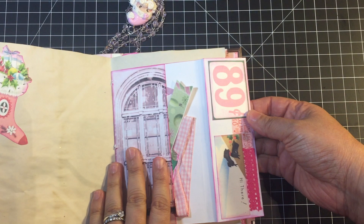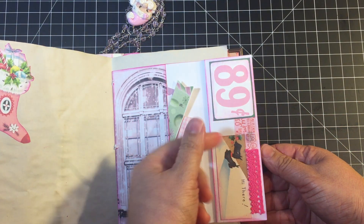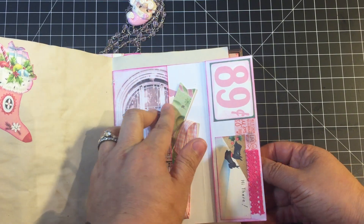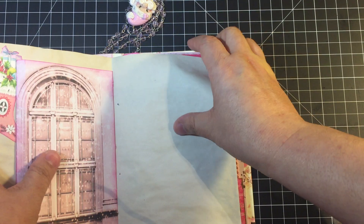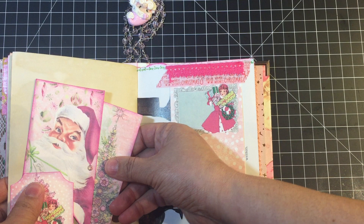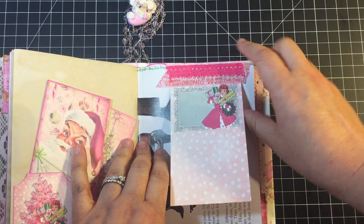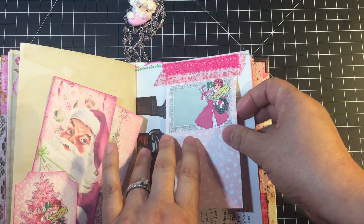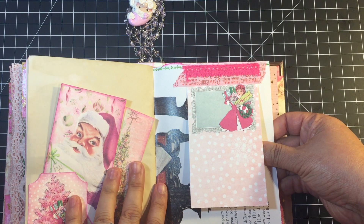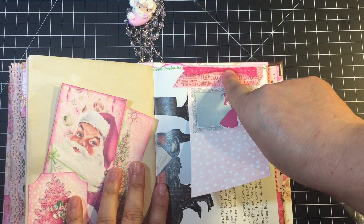I put some scraps of that vintage handkerchief around the edges — I really try not to waste that stuff because it adds such beautiful texture. Here's another envelope with a magnetic closure in the center of the signature, with more bits and pieces I'll probably use when I start filling it. In this one I actually took the time to decorate the inside flap of the envelope. I did get it done and I'm super proud I finished it.